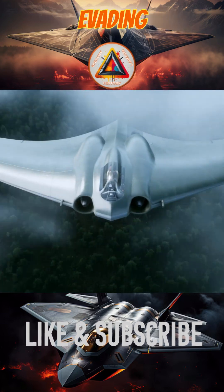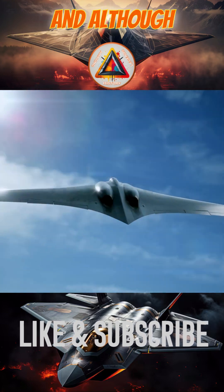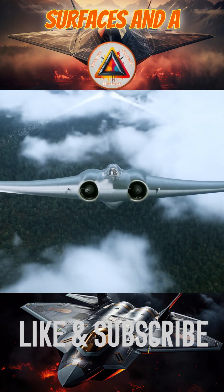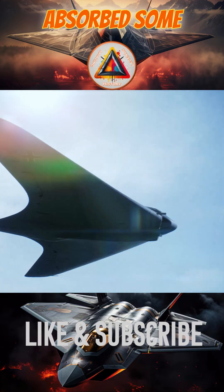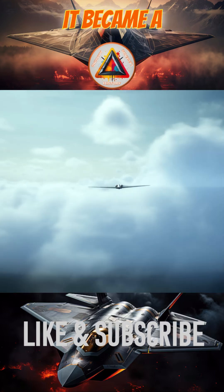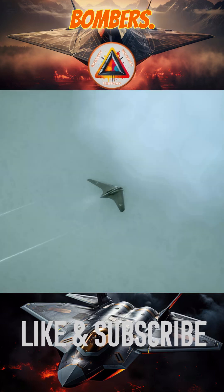Decades later, its radar-evading capabilities were analyzed, and although it had features that reduced visibility — such as the absence of vertical surfaces and a wooden structure that absorbed some radar waves — it did not meet modern stealth technology standards. Nevertheless, it became a pioneer for today's modern stealth bombers.